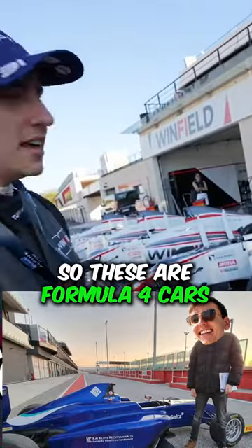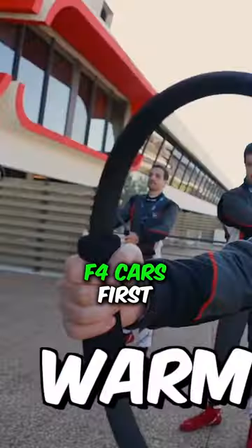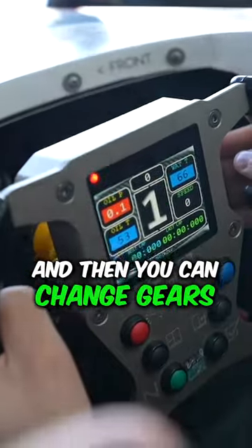These are Formula 4 cars and then we're jumping into the Formula 1 cars, but we need some training in the app for cars first. That will be your display just there, this will be your RPM reading at the top here. The lights will come up and then you can change gear.